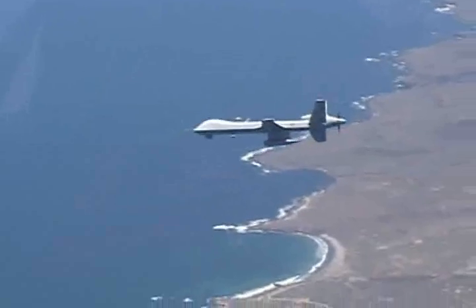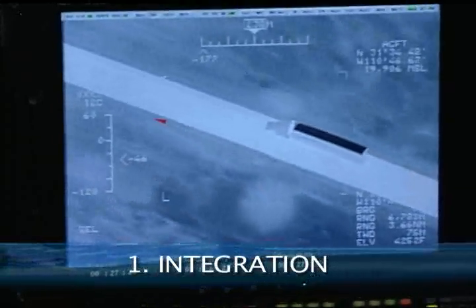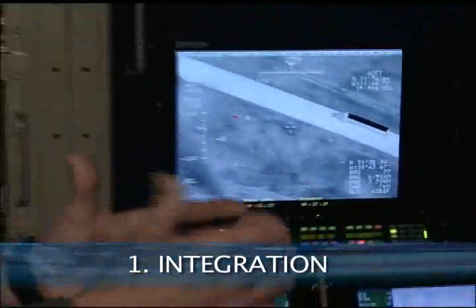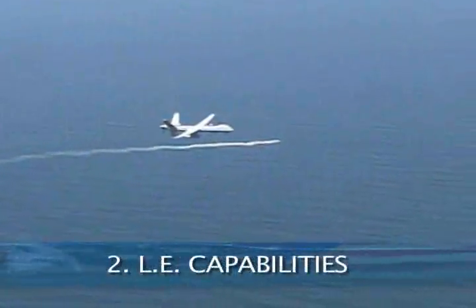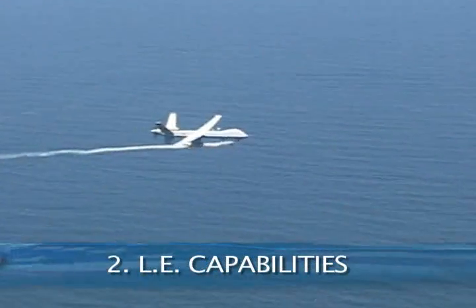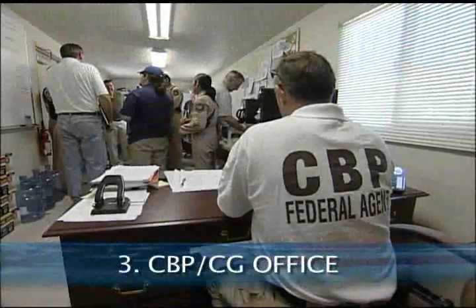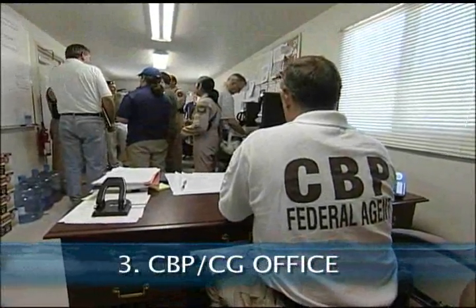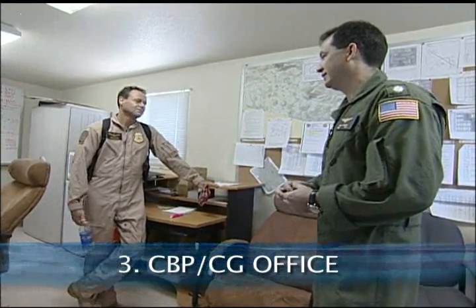The demonstration had three main objectives. First, show that UAS technology can be integrated into CBP Air and Marine and U.S. Coast Guard operations. Second, evaluate the law enforcement capabilities of a new maritime radar system in an actual maritime environment. And lastly, build a technical and cooperative foundation for a joint CBP Coast Guard UAS program office.